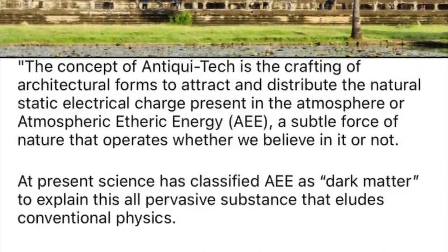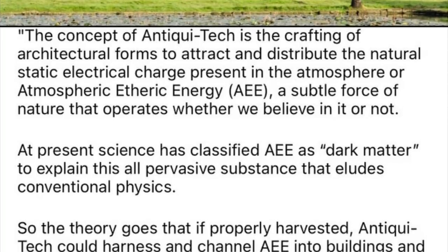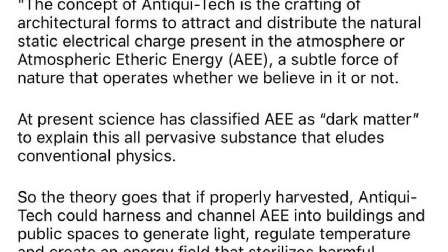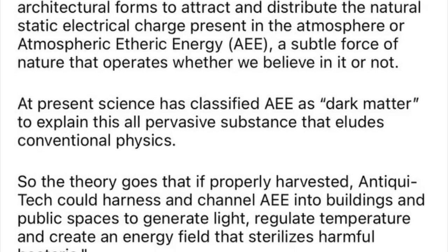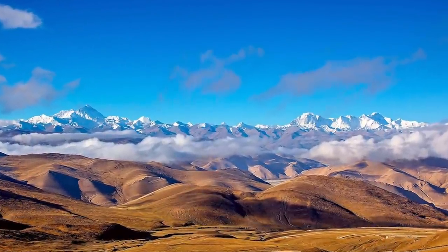We will look into some aspects and in this case devices of our past which could be called advanced for their time period. In this first video focused on antiquatech, I'd like to look at the dropa stones discovered in the mountain ranges along the border of Tibet and China.